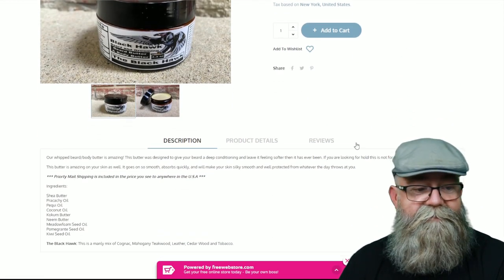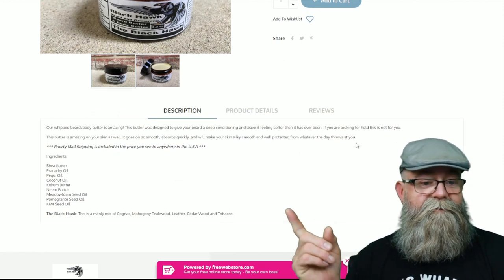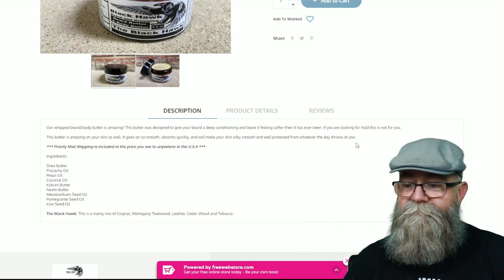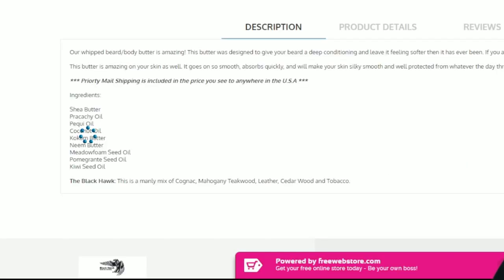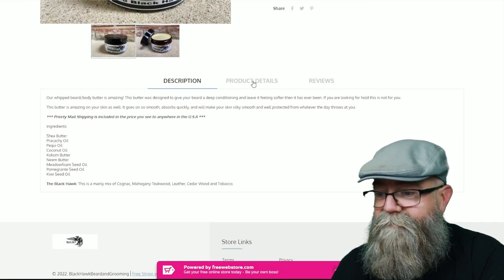When you scroll down to the ingredients on the left side of the screen, we have shea butter, pracaxi oil, babassu oil, coconut oil, kukum butter, neem butter, meadowfoam seed oil, pomegranate seed oil, and kiwi seed oil.